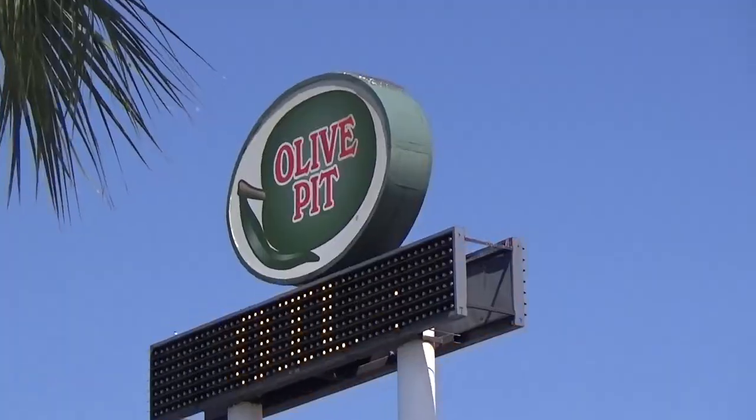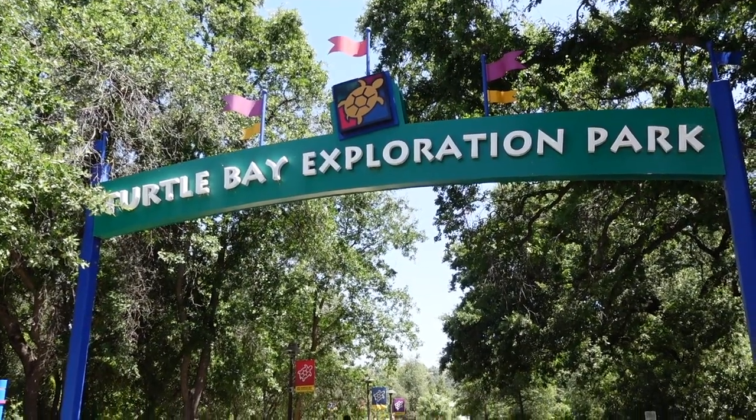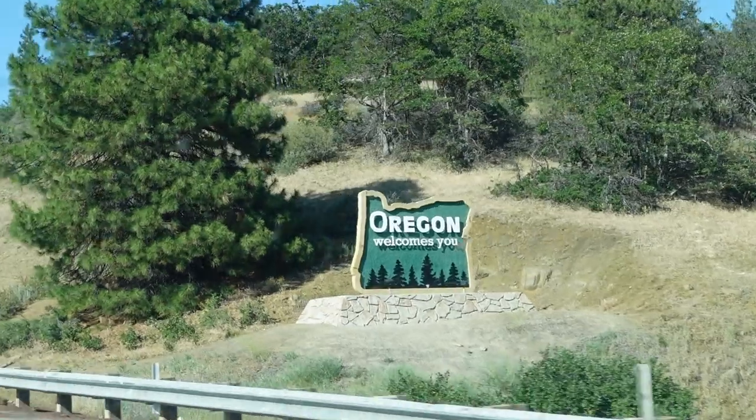Good morning fellow travelers. It's day two of our Seattle adventure. Today we are stopping in Corning to visit the Olive Pit, then going to Redding to check out Turtle Bay and the Sundial. Maybe have some lunch. We're going to check out Weed somewhere down the road — not what you think — and then we're going to hit the Oregon border, Ashland, and eventually end up in Central Point, Medford for the night. Here's to today's exciting adventure.